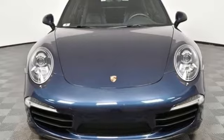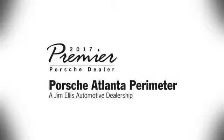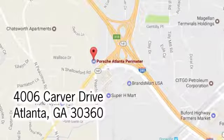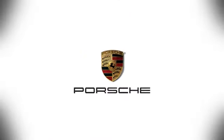Porsche — highly intelligent performance. Hurry in today for a test drive. At Porsche Atlanta Perimeter, we prove that buying a car can be a world-class experience. Contact Porsche Atlanta Perimeter today. We're conveniently located inside I-285 on Peachtree Blvd.